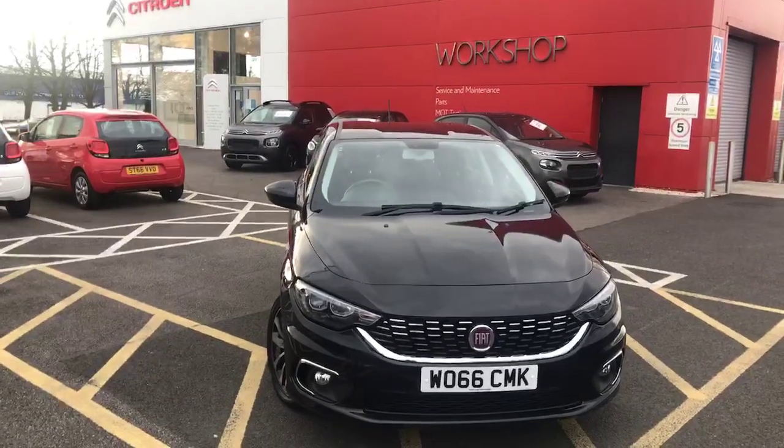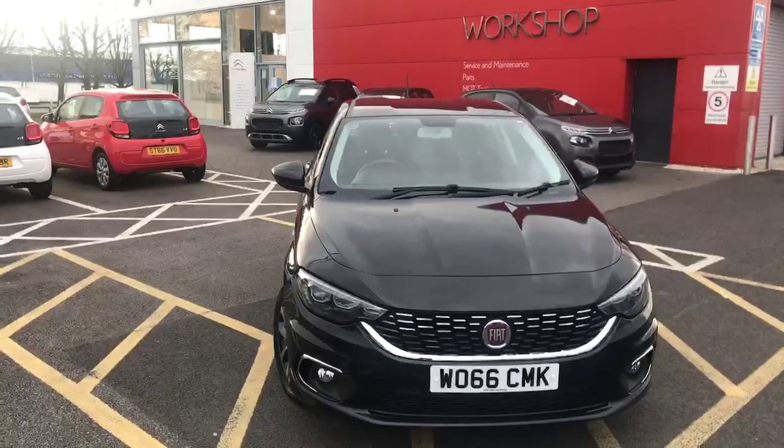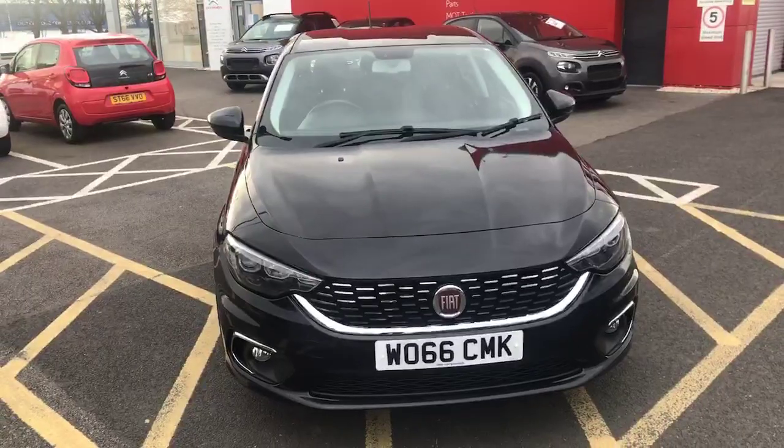Hi, my name is Billy from Swansway Chester Citroën. Today I'm going to be giving a quick tour of the gorgeous black 2016 Fiat Tipo. This is a 1.6 diesel manual with fifty-four thousand six hundred and forty-nine miles on the clock.